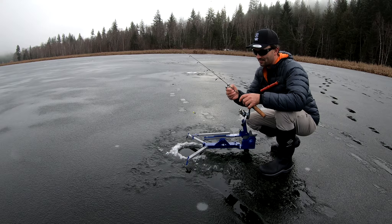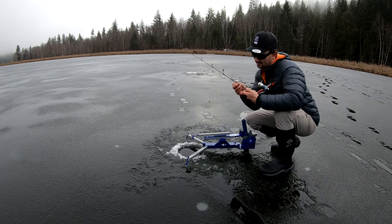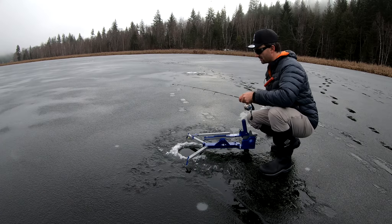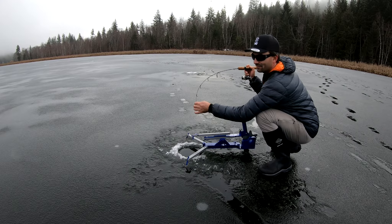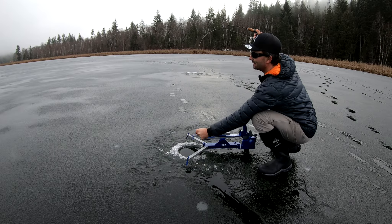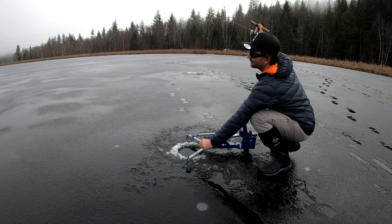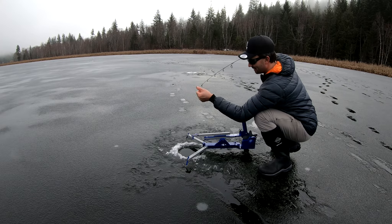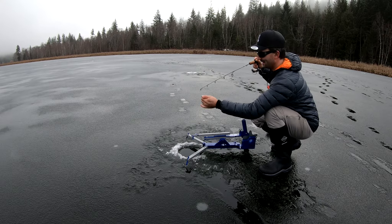For this setup I'm using the Jaw Jacker rod — this one is 29 inches long, which is good for trout. It has a really stiff backbone for a good hook set, but it's flexible enough to let the fish play if you've got a good one. The key is the drag — you want it to set the hook but you want them to be able to run, so put like a two to three pound drag on it, just to keep the hook pinned and get a good hook set.